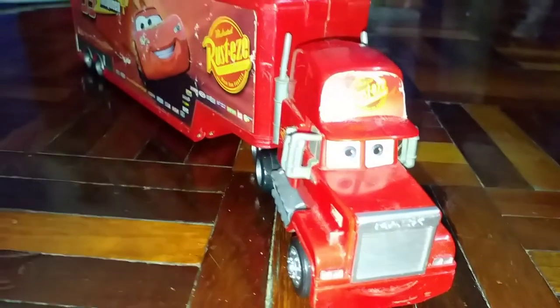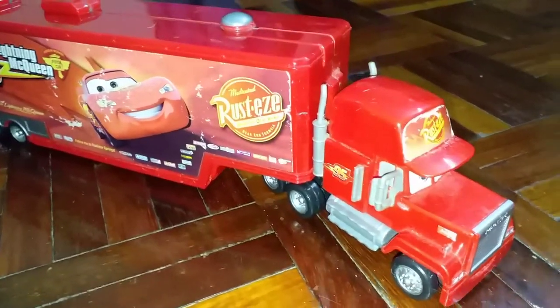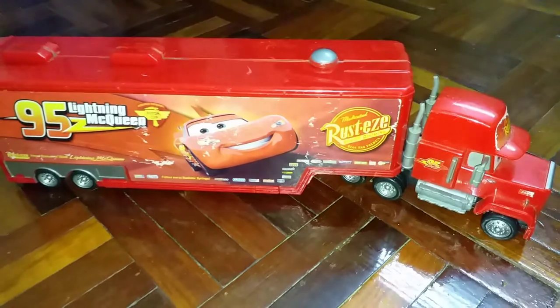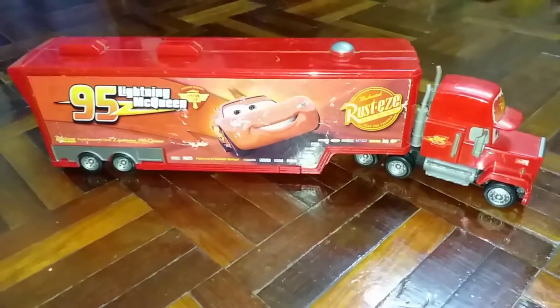Hi everyone, today we are going to take a look at this Disney Pixar Cars Mac truck playset. As a transporter, Mac transports Lightning McQueen to near and far places like Radiator Springs and Worldwide Races.